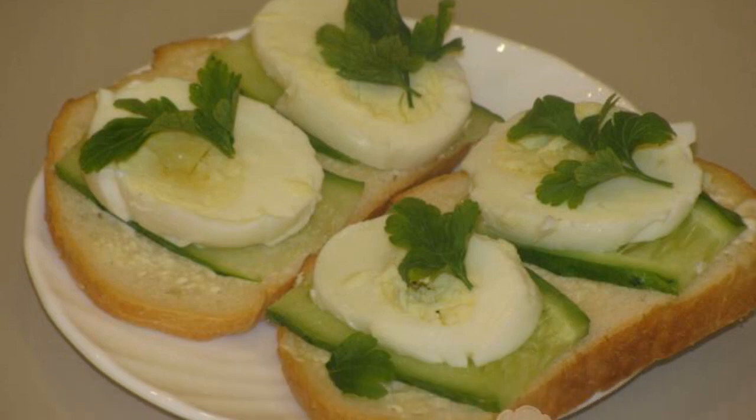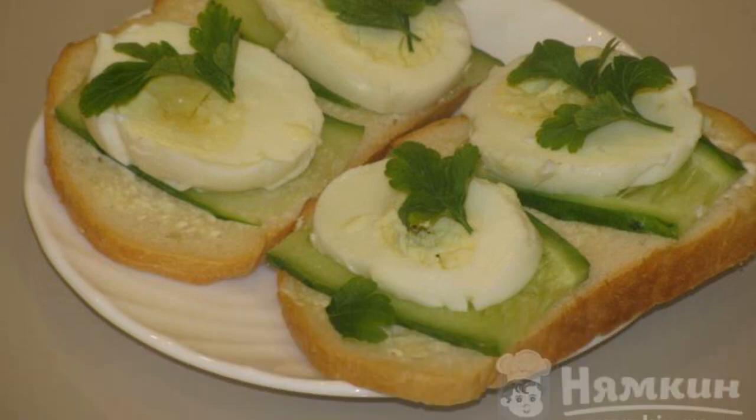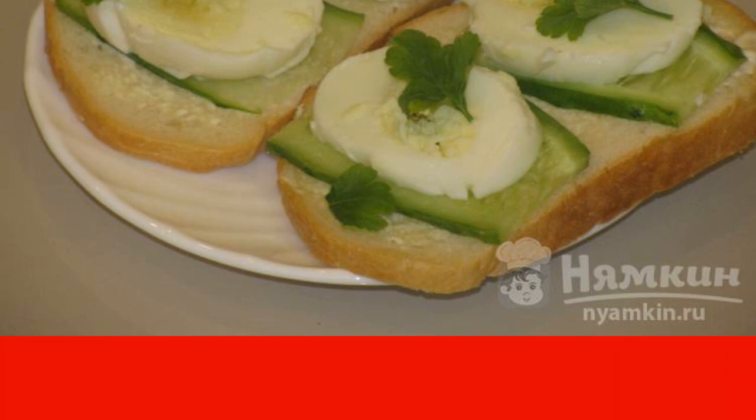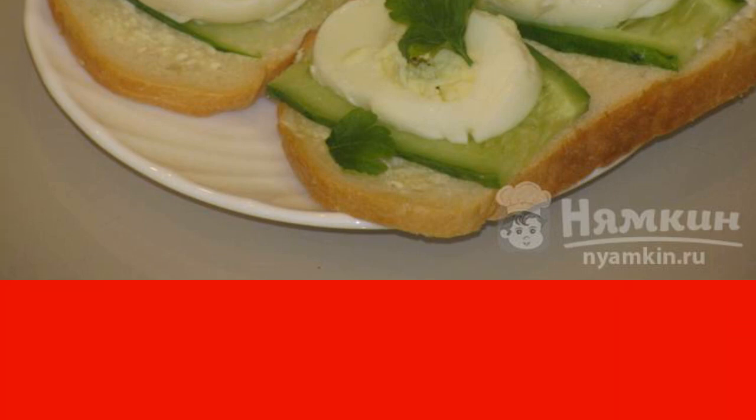During a break at work, we all want to have a quick snack, but I wanted this snack to be still tasty and harmless to the body. I offer you sandwiches with egg and herbs that will satisfy your hunger before dinner. Have a nice snack.